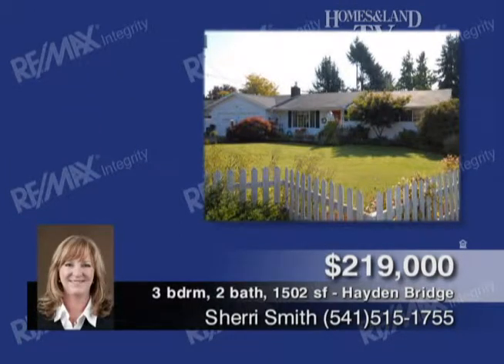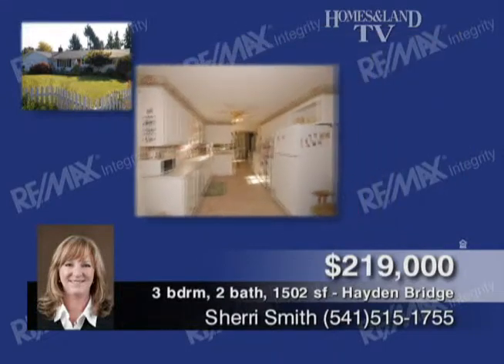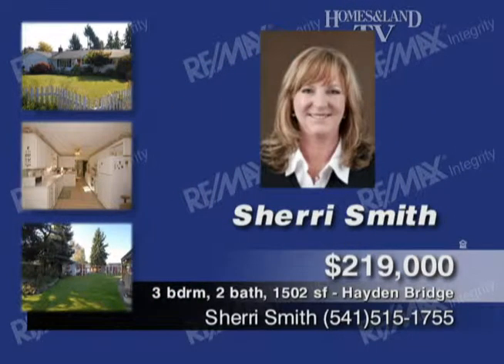Sherry Smith presents this Cottage Cutie, which has 1,500 square feet, three bedrooms, two baths, gas fireplace, remodeled bath, new flooring, and newer gas furnace. There is a brand-new roof, great kitchen, greenhouse, 10-by-20 shed, water feature, and RV parking. Two-car garage has been converted to one but could easily be converted back.